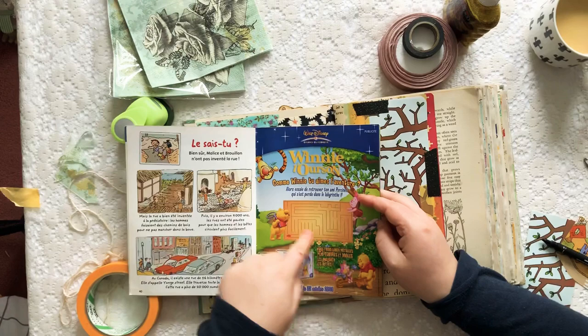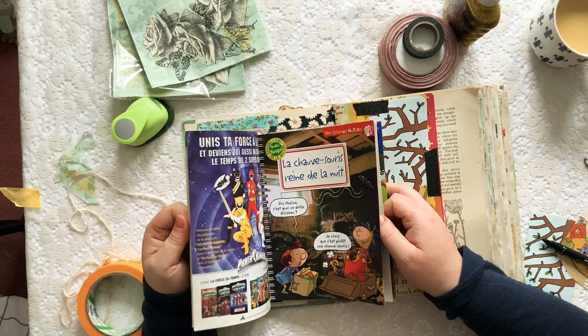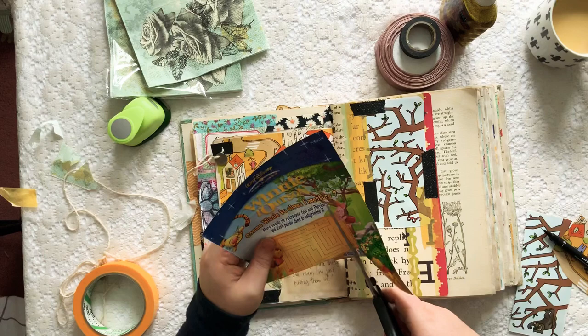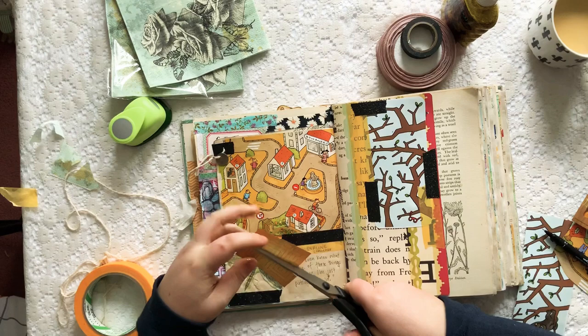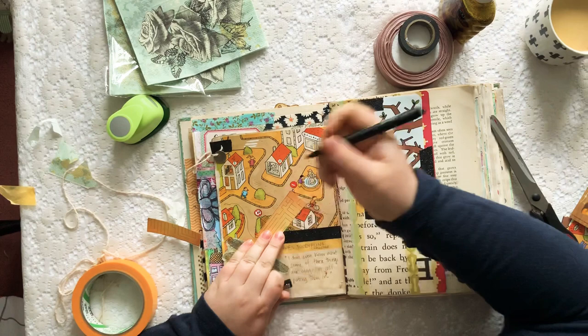I smudged it a bit but it hasn't come right off. I don't love that title though — I wish I had a label. What can I find in this magazine that I could use as a label? This little maze is kind of cute — I could cut out the middle part. I might cut out that maze and stick it on there to use as a label.